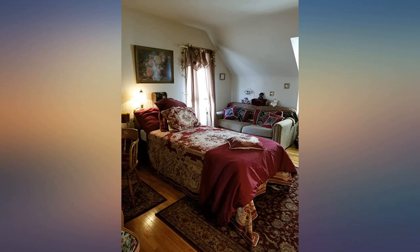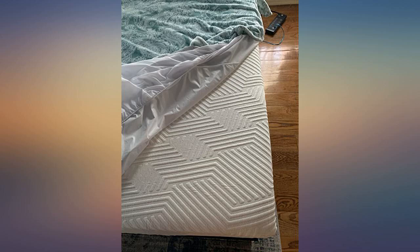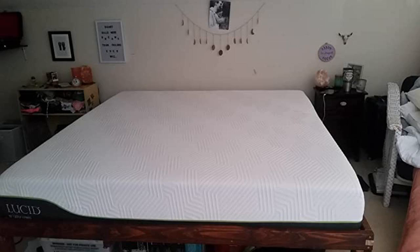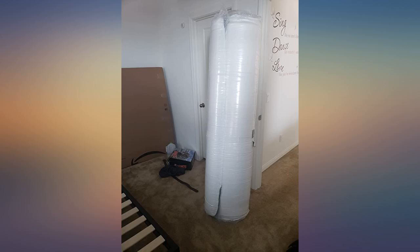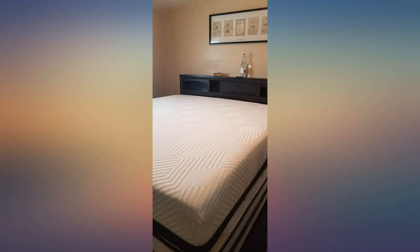Decided on this bed and so glad I did. It has stability and the memory foam that gives it the right amount of softness that conforms perfectly to my body for an affordable price. I have spent a bit of money on other mattresses and would repurchase this over any of the others I've bought. I would highly recommend this product.